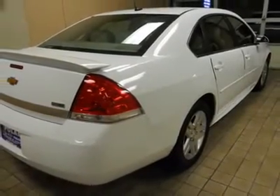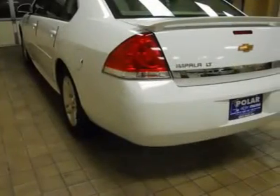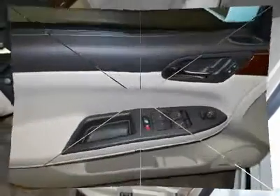This car is nicely equipped with features such as luxury edition package, six-way power front passenger seat adjuster, auto-dimming inside rear-view mirror, body color power adjustable heated outside mirrors, driver and front passenger heated seats, leather-appointed seating, and rear spoiler.